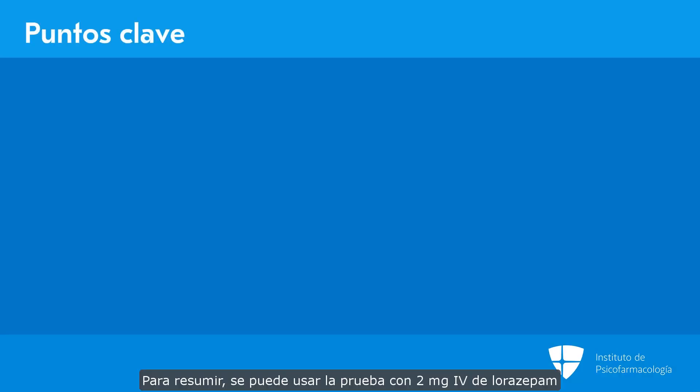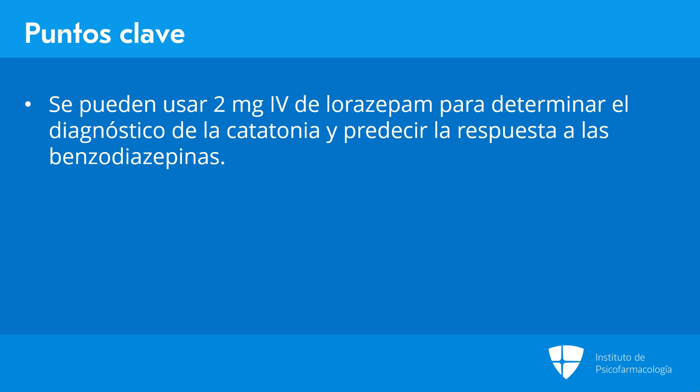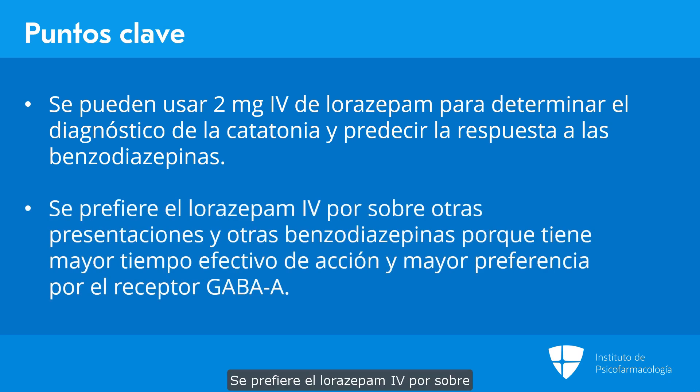In summary, a lorazepam challenge of 2 mg intravenous lorazepam can be used to determine the likelihood of a catatonia diagnosis and predict response to benzodiazepines. Intravenous lorazepam is preferred over other forms and other benzodiazepines because it has a longer effective length of action and a greater preference for the GABA-A receptor.